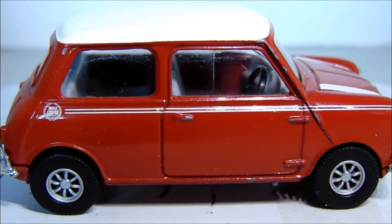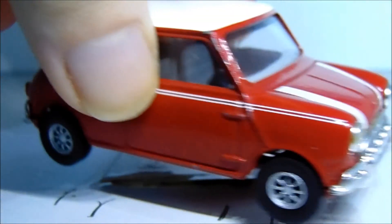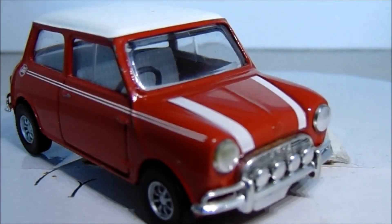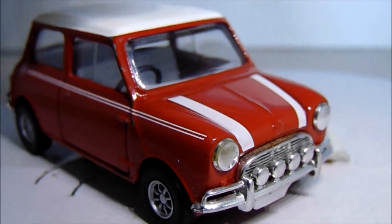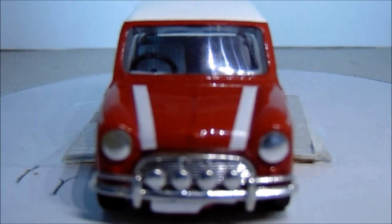These cars were very versatile, believe it or not. The older version like this one is fairly rare to see on the roads these days, but you can still see them - they're still about, and some of them can still be purchased. They're a true icon of Britain. And that basically wraps up this week's first update video to the Classic Car Club.